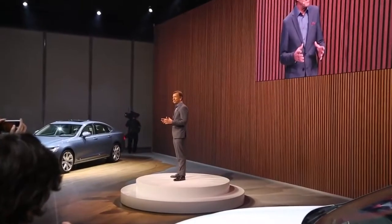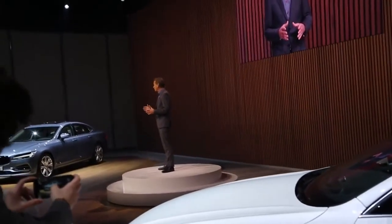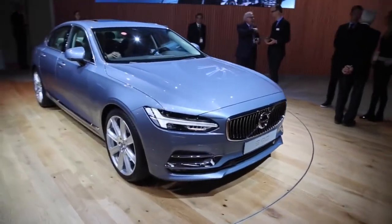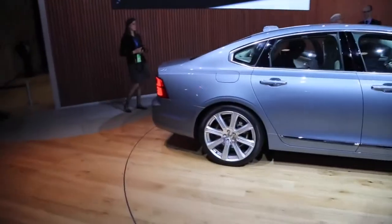We are very happy today to show you the future of the premium sedan in the shape of the new Volvo S90. Our intention is to offer something fresh and distinct, and at the same time returning to our core values — offering the right car at the right time.